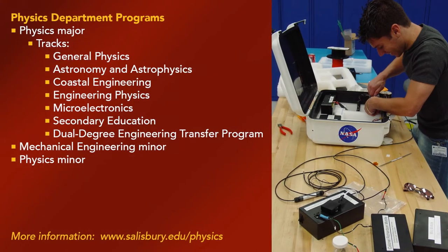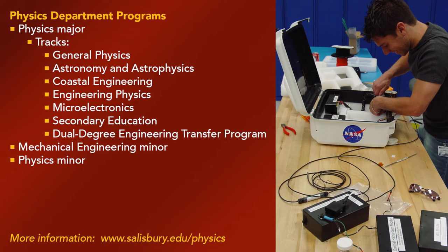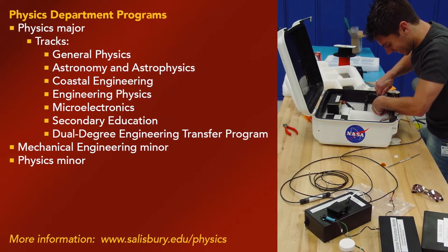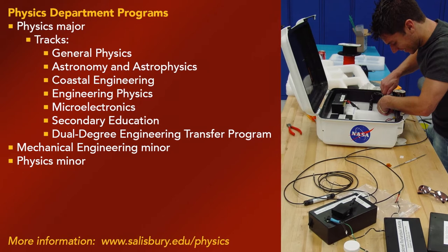The physics degree offers numerous flexible tracks for students to explore their areas of interest. Students can focus on general physics, microelectronics, coastal engineering, teacher certification, or engineering physics.